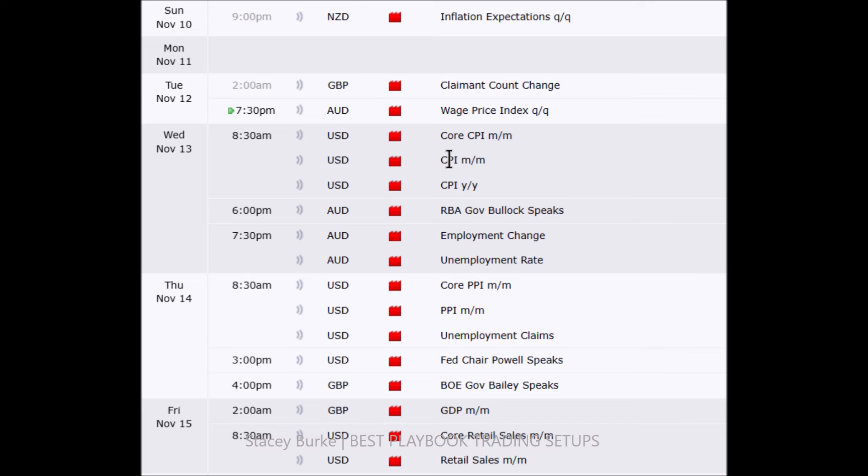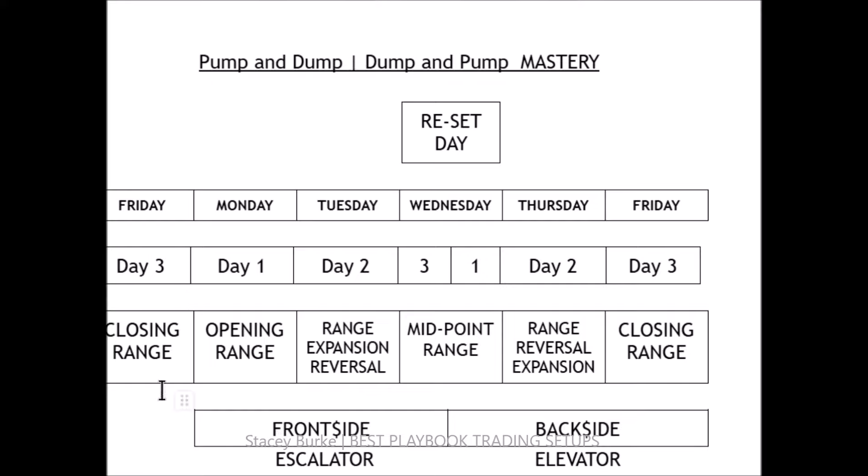Looking at this week: CPI is one of the big high-impact major red news releases, and one of the monthly cyclic ones that has a high impact this week. PPI on Thursday. When we have this type of weekly calendar, it's important to understand front side and back side, and how the templates can build. Friday being the closing range of the week.